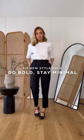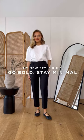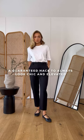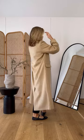Introducing my new go bold but stay minimal rule, which is basically a guaranteed way to make you always look chic and elevated. The concept is to always stay minimal whilst adding in pieces that have a bold twist.